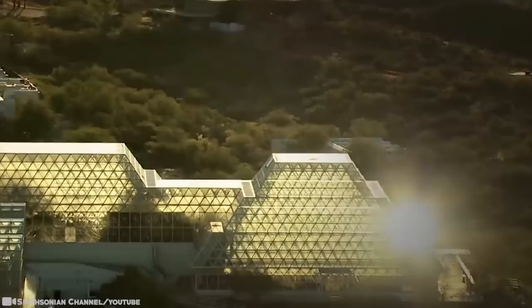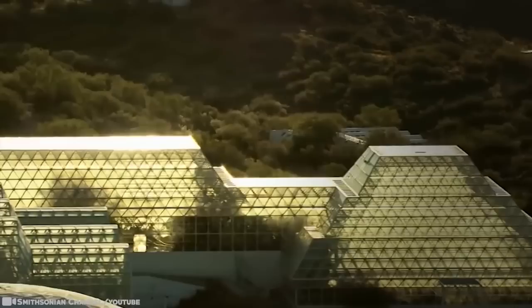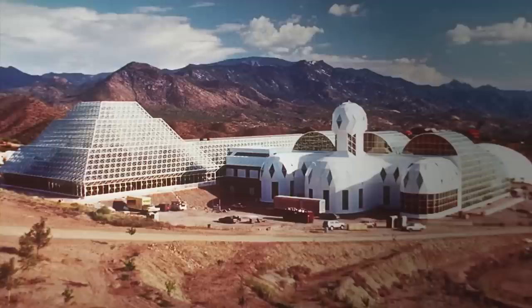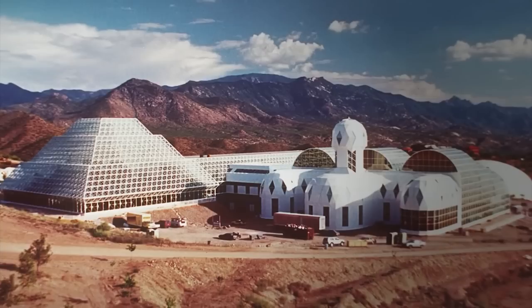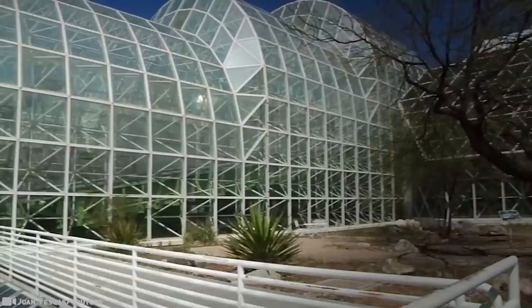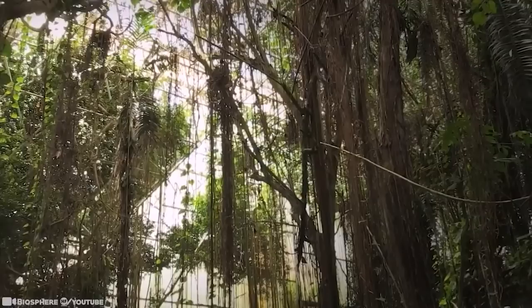Columbia University assumed management of the facility in 1995 and used it to run experiments until 2003. The University of Arizona took full ownership in 2011. Today, Biosphere 2 serves as a laboratory for controlled scientific studies, an arena for scientific discovery and discussion, and a provider of public education. In the simulated rainforest, scientists are studying how plants cope with high temperature and drought to better understand how climate change may affect forests. Outside, researchers are growing plants beneath solar panels, exploring innovative ways to grow nutritious food crops while increasing energy output.